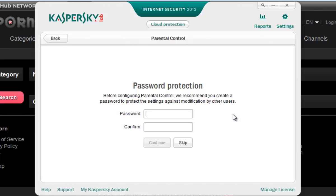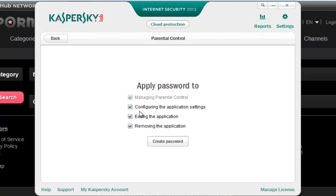First you provide a powerful password, because your kids and children can't break that password. They need to break the password to view the total content. Type the password two times as strong, then click Continue.